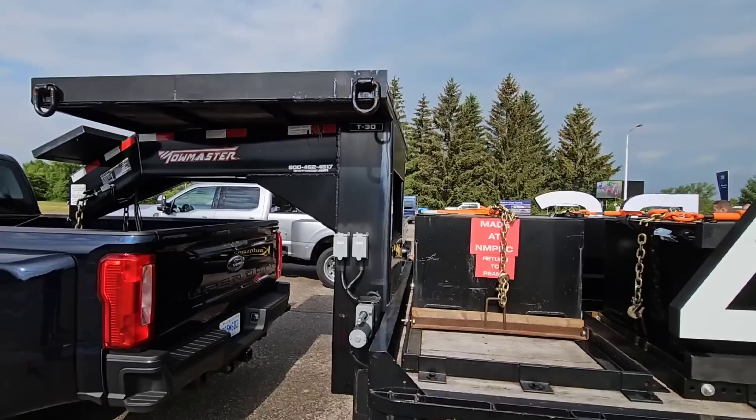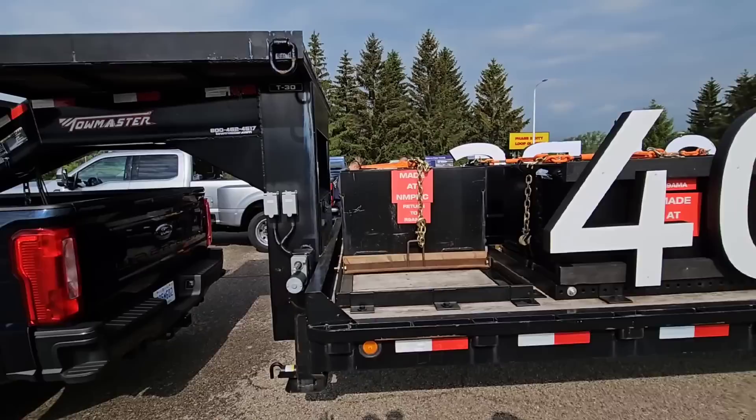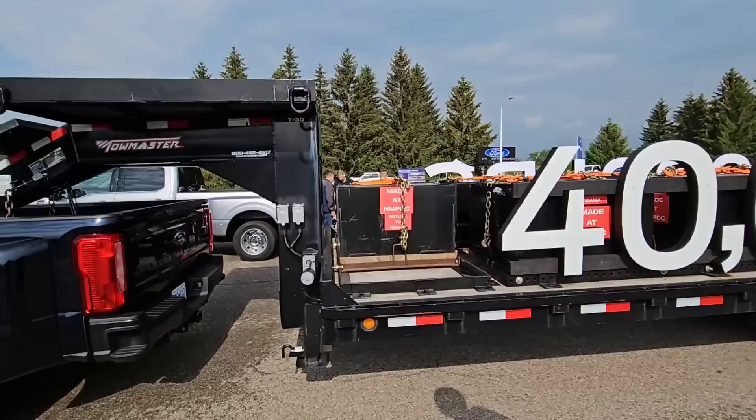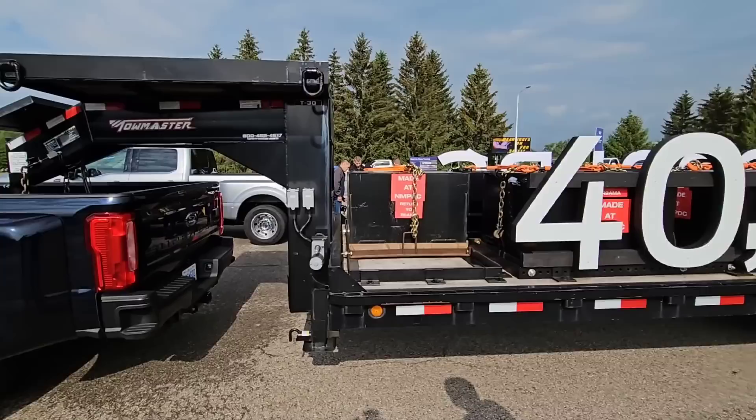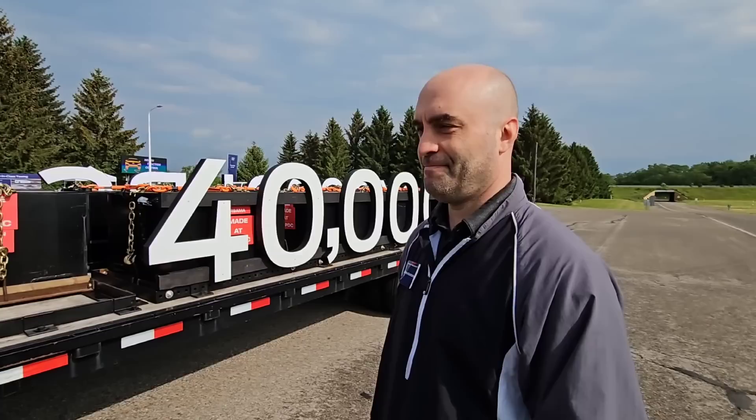So three axle — this is a heck of a trailer. They've got it loaded completely down for a gross vehicle weight rating on the trailer at 40,000 pounds. Gross combined weight rating — that's the interesting part — we're at 48,000 pounds GCWR. That's the weight of the truck and the weight of the trailer combined, approximately. We've got the GoPro mounted and we're going to see how this thing handles 40,000 pounds.